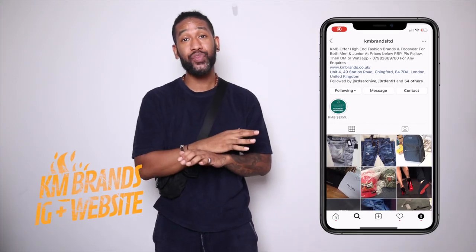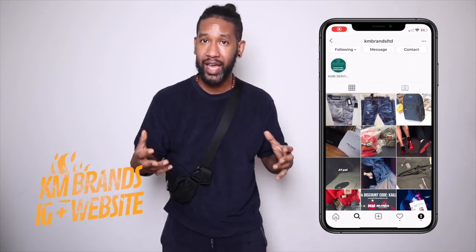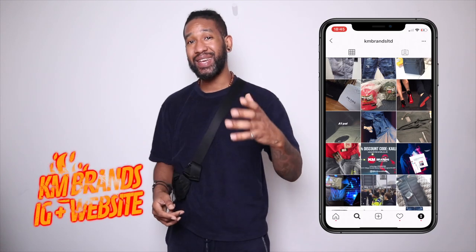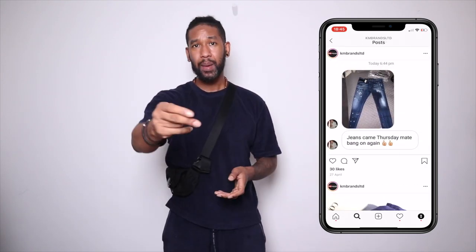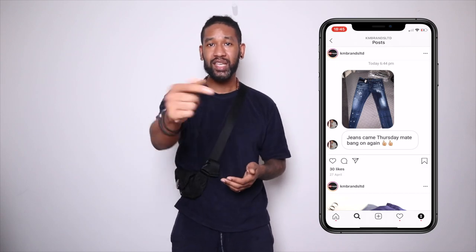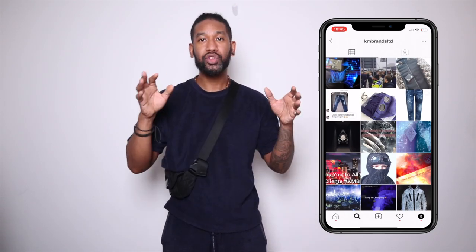The next Instagram seller is KM Brands, who has been going for a very long time. He's got an Instagram account and his website is currently available, with more improvements coming soon. KM Brands does Stone Island, Kenzo, CP Company, and really cool bits. He specializes in brands well below retail and includes free shipping on orders. If you check out KM Brands, just tell him that Hoxton recommended you and he'll look after you.